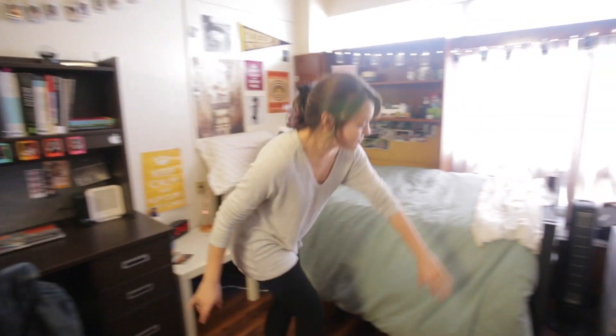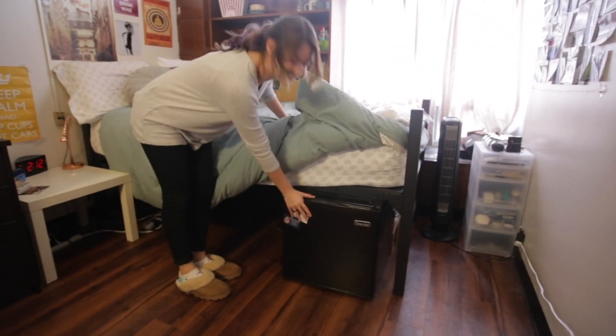Another way that I've utilized my space is by raising my bed, so I can fit my fridge underneath just to save some space.